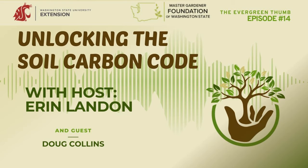That about covers it for February. If you have any questions about any of these tasks, please contact your local Master Gardener program at mastergardener.wsu.edu. Now let's get to Doug and soil carbon sequestration. Doug, welcome to the show. So to start off, why don't you tell us a little bit about yourself, what you do, and how you got into soil science?